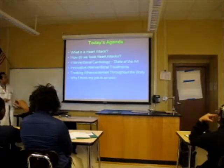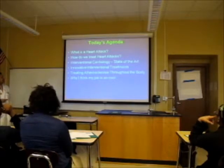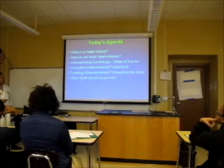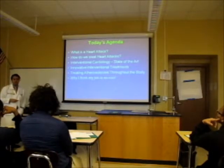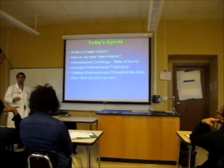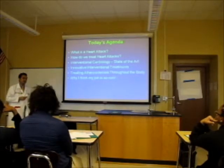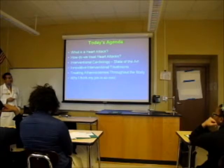What we're going to cover today: we'll talk about what a heart attack actually is, what it means to have a heart attack, how we treat them, what it means to be an interventional cardiologist, and what the state of the art of that technology is. We'll talk about some new innovations in treating atherosclerosis elsewhere in the body. Dr. Orenger's lecture earlier this week probably covered the basics of atherosclerosis. And then we'll wrap up by telling you why I think my job is so cool and why you should consider doing what we do.